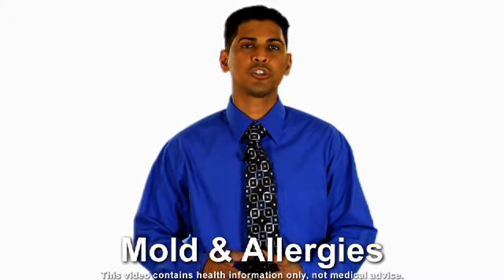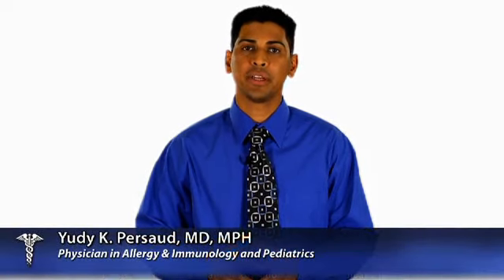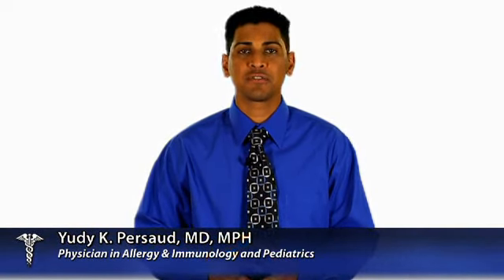What do farmers, loggers, winemakers, and people with pet and pollen allergies have in common? They're all at high risk for developing mold allergies. Mold grows in damp places such as soil, basements, bathrooms, and kitchens.